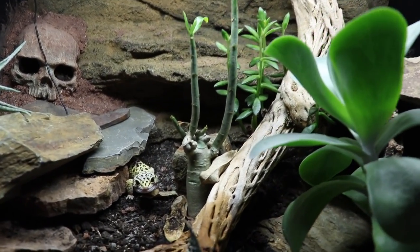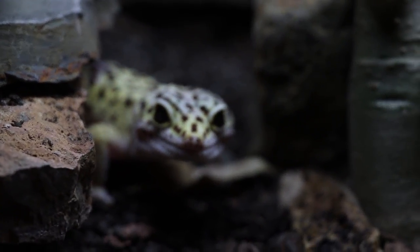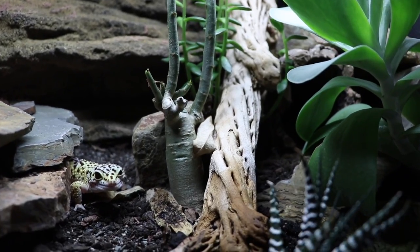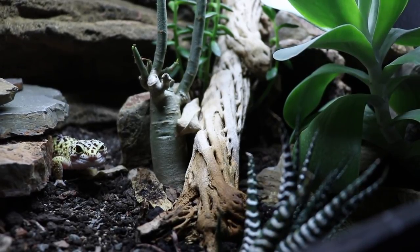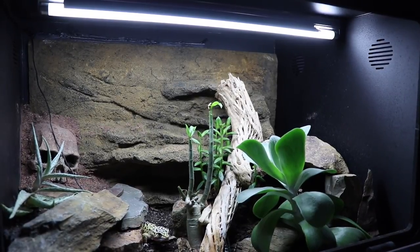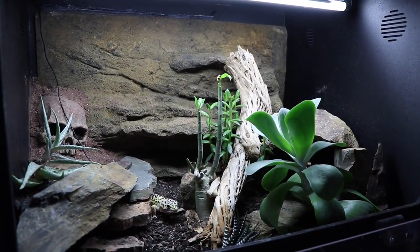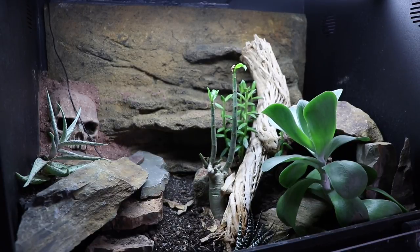Now that we've refreshed our memory, let's talk about his tank. The most obvious thing is the succulents and the live plants — they are doing very well. I know Rebecca from Leopard Gecko Talks can't seem to keep any succulents alive in her leopard gecko tank — Rebecca, if you're watching, I'm sorry. The only plant I actually know the name of is the desert rose right in the middle, and that's been the one that's struggled the most.